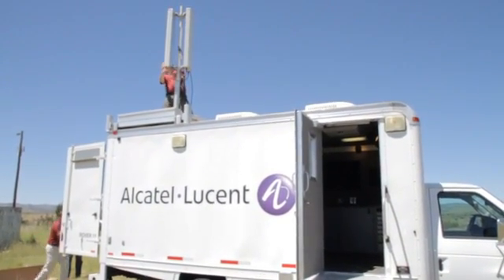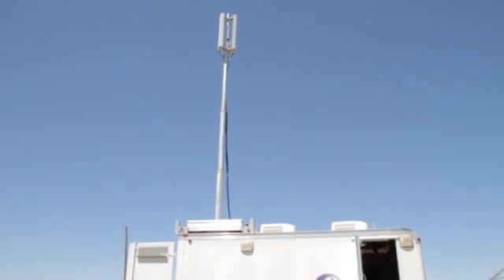We're about to test the LTE technology out in the middle of nowhere, really, in Duncan, New Mexico. And we've got a crew to provide a demonstration of the bandwidth capabilities of the LTE technology.